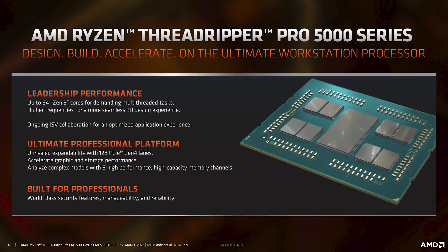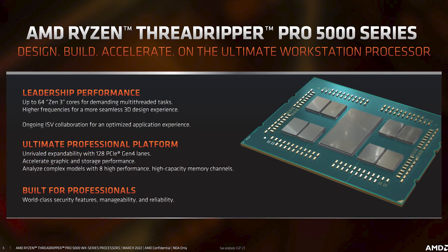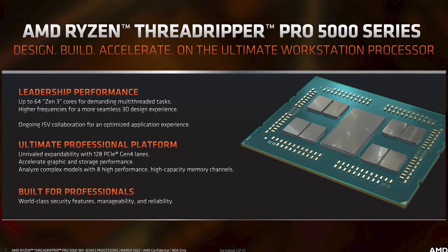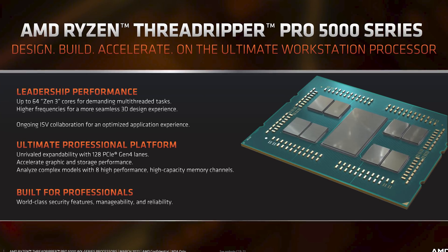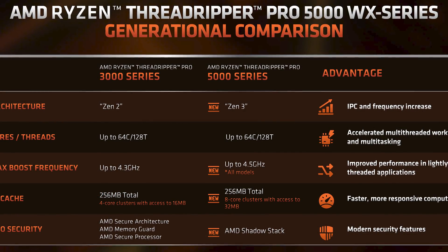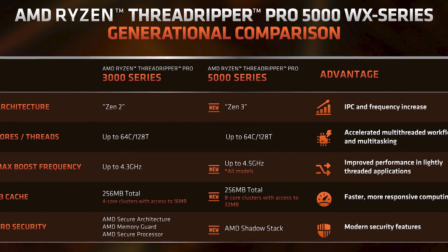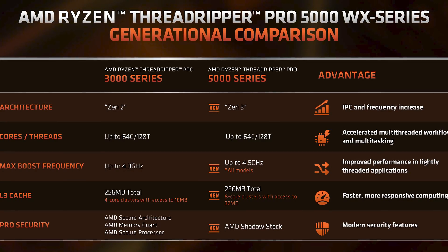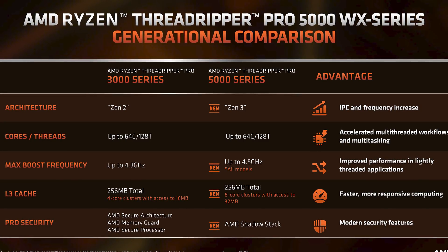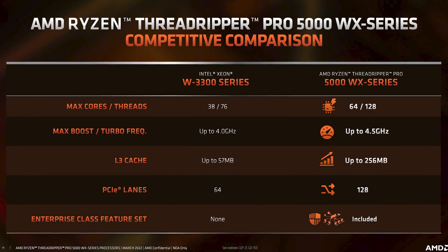This new lineup of products is basically exactly as you'd expect. Threadripper 5000 still uses the same chiplet and IO die design, with a large 14nm IO die in the center, flanked by up to 8 CPU chiplets built on 7nm. But instead of Zen 2 chiplets with two CCXs inside and a split L3 cache system, the shift up to Zen 3 gives us all the usual advantages, like a unified single CCX with all 8 cores able to access the 32MB of L3 with ease.